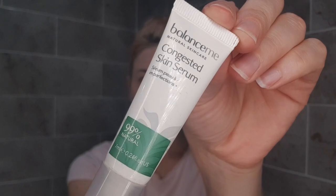Then I'm going to add a bit of the Balance Me congested skin serum. I've been having a bit of a breakout on my chin recently due to a hormone imbalance, and just around the nose area there. So I just place that anywhere I need it, rub it in — it is like an instant cool and it feels really nice. It'll dry those spots right up.